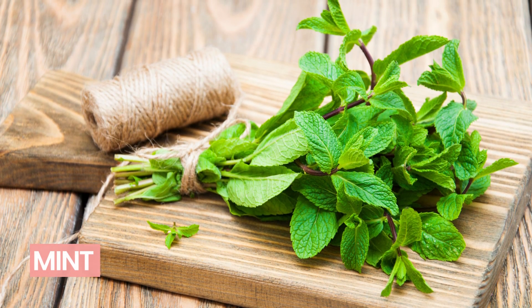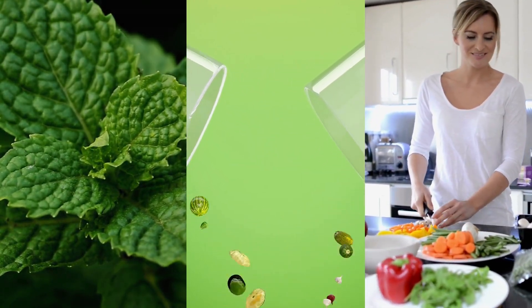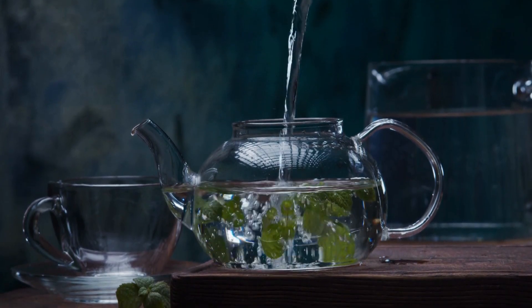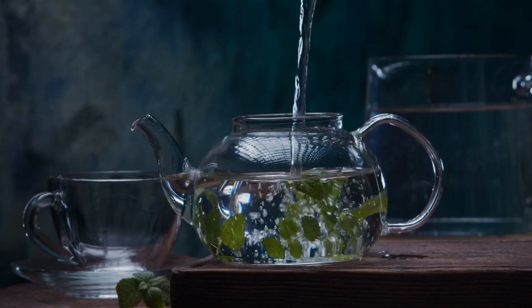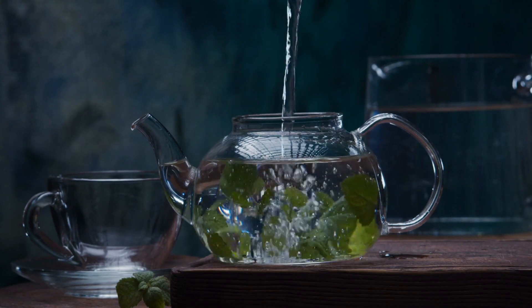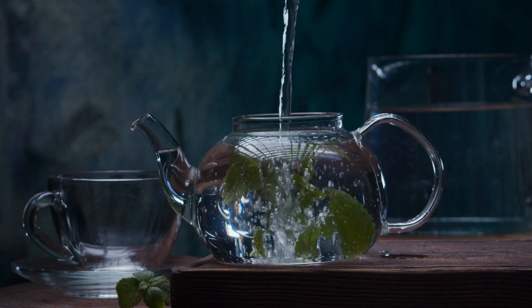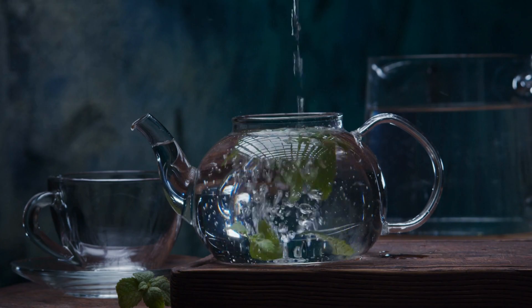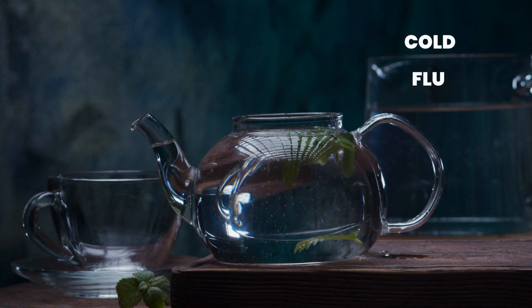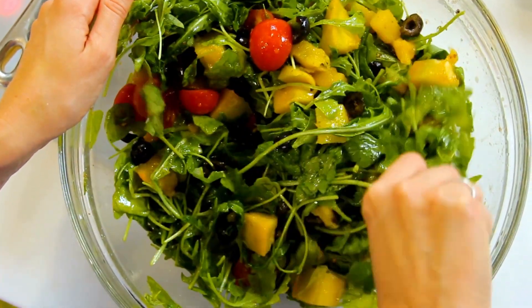Number 7: Mint is a popular herb that is frequently used in traditional medicine as well as in cookery. It's a popular component in teas, sweets, and other foods because of its refreshing flavor and aroma. The ancient Greeks and Romans used mint to treat digestive issues and as a natural remedy for bad breath. In traditional Chinese medicine, mint is used to relieve symptoms of colds and flu. It is perfect for adding to your salads, smoothies, and teas.